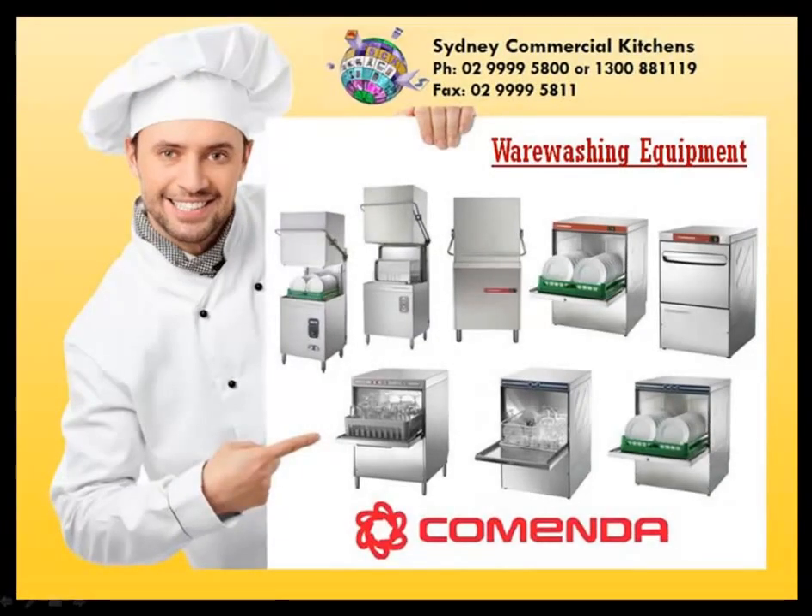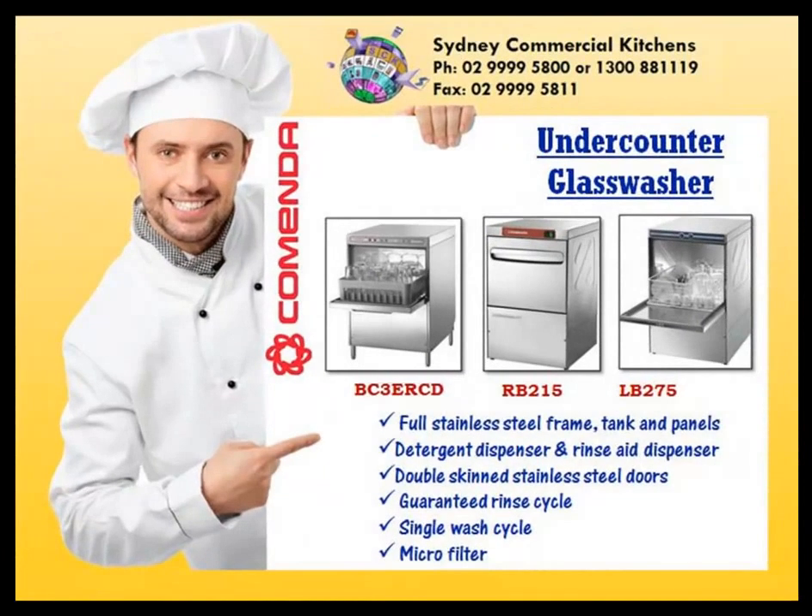Comenda Warewashing Equipment. With three models of glass washers: red, blue, and platinum.